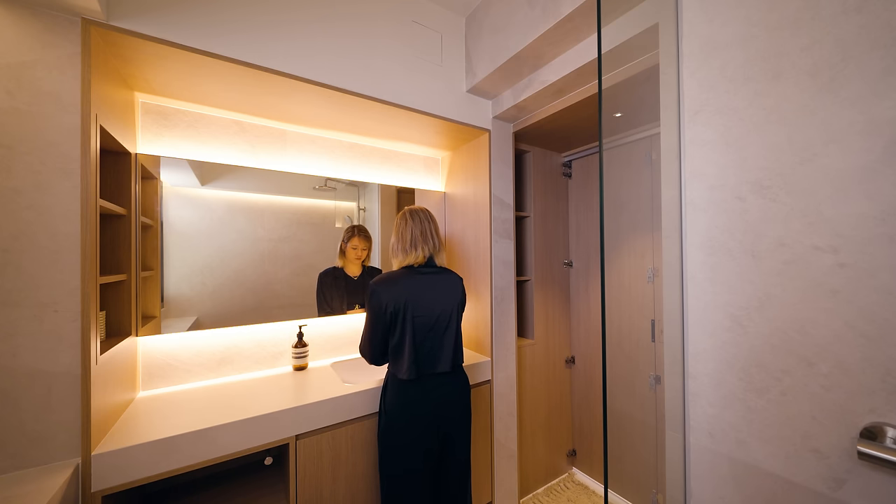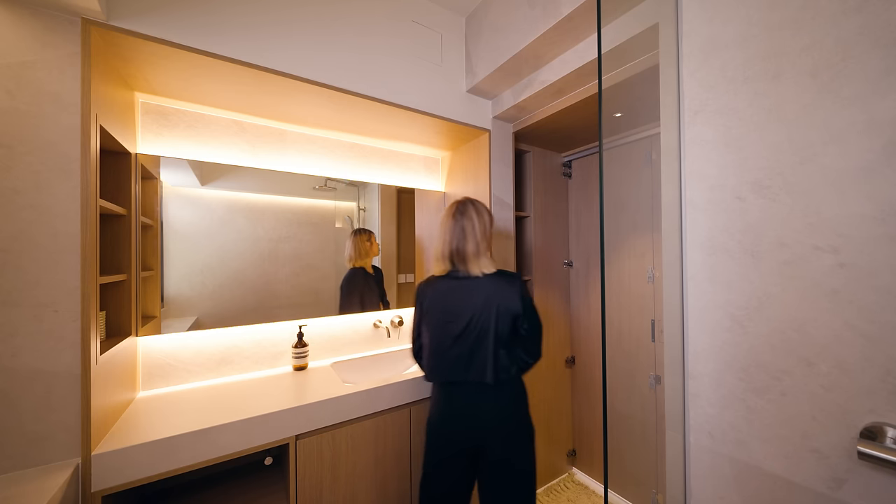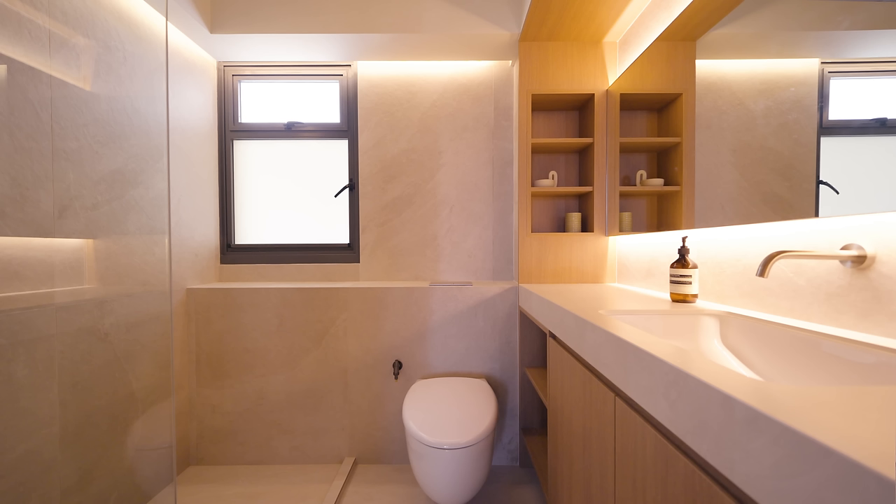We shifted the positioning of the water closet to really generate more tabletop space for the homeowners. The placement of ambient lighting with big format light coloured towels further brought out the bathroom as a sanctuary itself.